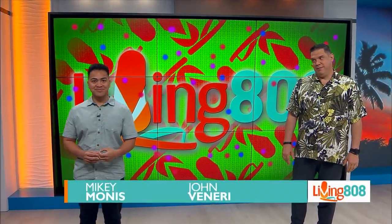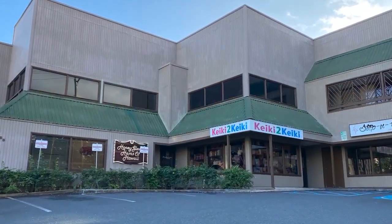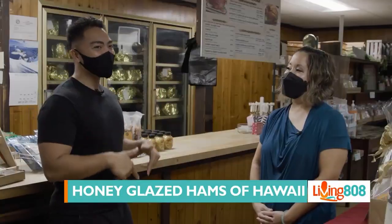Back with more food, and this is especially important at this time of the year. One of the foods you can bring this holiday season is ham. Today we are checking out honey glazed hams for your next holiday party. If that's something you're interested in buying, Honey Glazed Ham here in Honolulu is the place to visit.